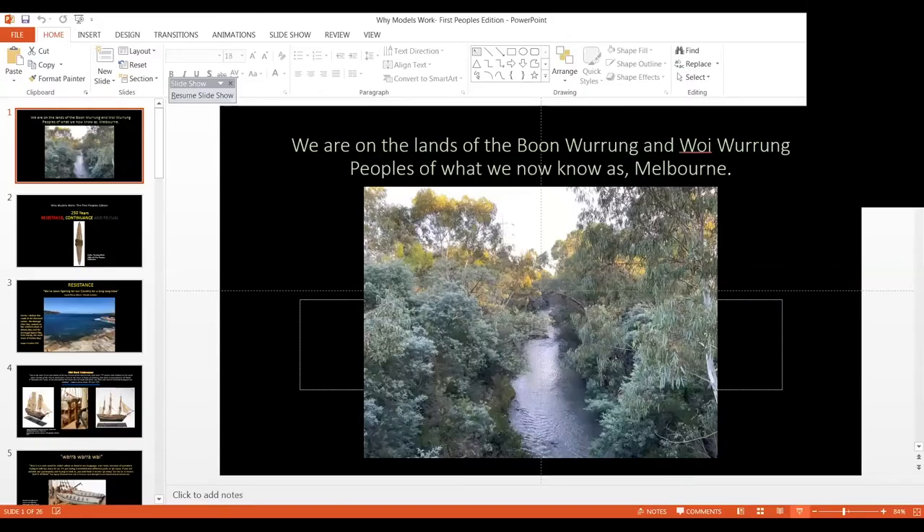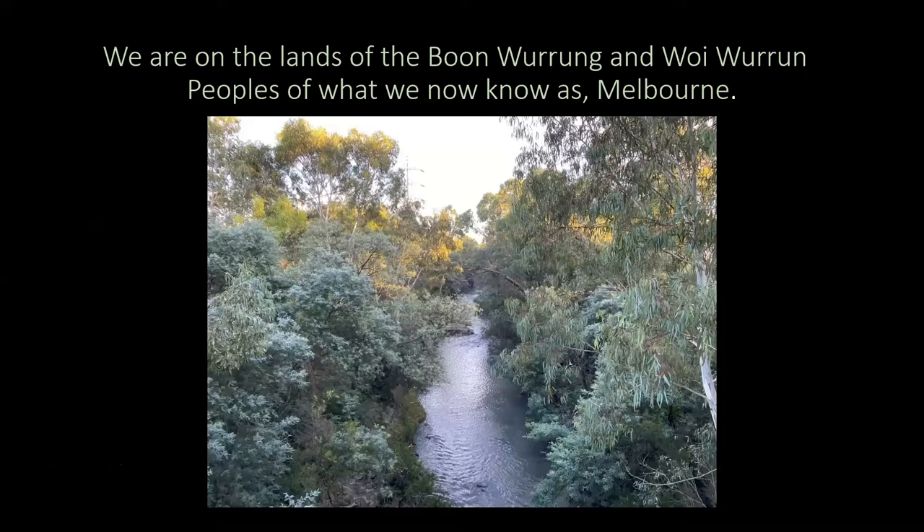I'd like to start by acknowledging country and acknowledge that we're on the lands of the Boonwurrung and the Woiwurrung living in Melbourne. I also live and am speaking to you from Brunswick, the lands of the Woiwurrung people. This is a photo I took on my morning walk yesterday, looking out at the beautiful Mary Creek. I'd like to acknowledge that the First Peoples of this land have cared for country, for kin, for waters and animals for tens of thousands of years. We've been here from the beginning. As a descendant of the Yorta Yorta people, of the James and Cooper families, I am proud of my culture, my community and the continuing cultural practices and connections to country.